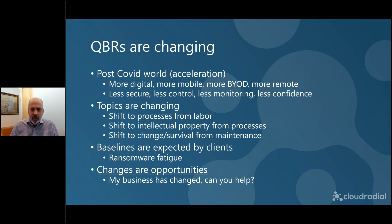Already we're seeing QBRs that were previously done in person now done via Teams, and that's changed the dynamic quite a bit. More importantly, it's forcing a change in the topics in QBRs. Rather than QBRs focused on labor — what you're doing in ticketing and service — the topics are changing to processes: here are the processes we have in place, here are the processes this company needs. We're going to be onboarding employees, bringing people to work from home, bringing them into a healthy workplace. We've shifted from focusing on labor to focusing on processes.